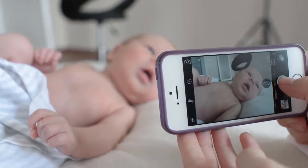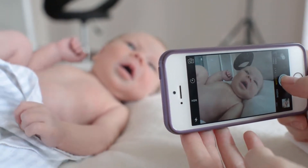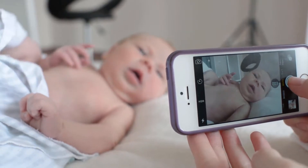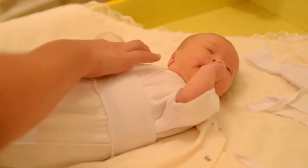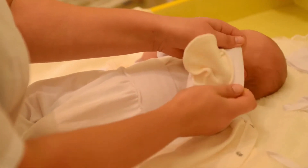Never contains harsh additives or drying extracts. Free of sulfates, parabens, phthalates, formaldehyde, and hormone disruptors. All packaging is BPA (bisphenol A) free. Cruelty-free.